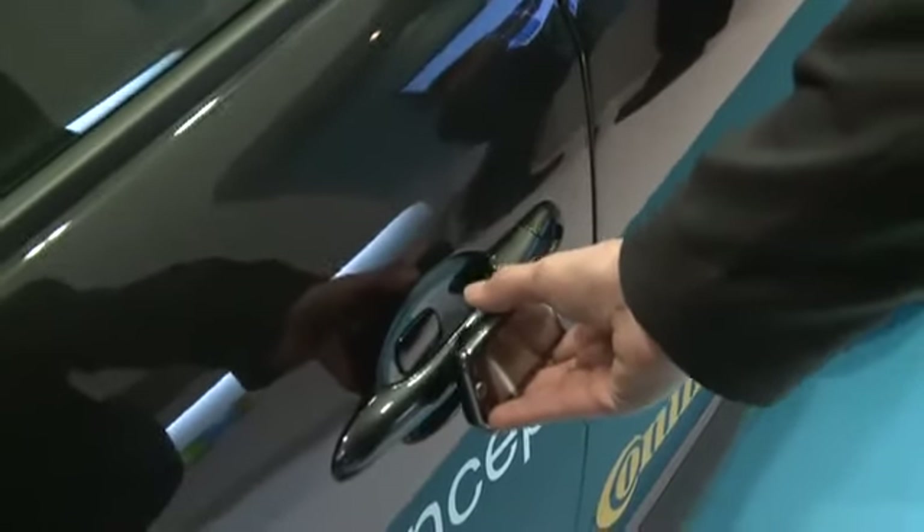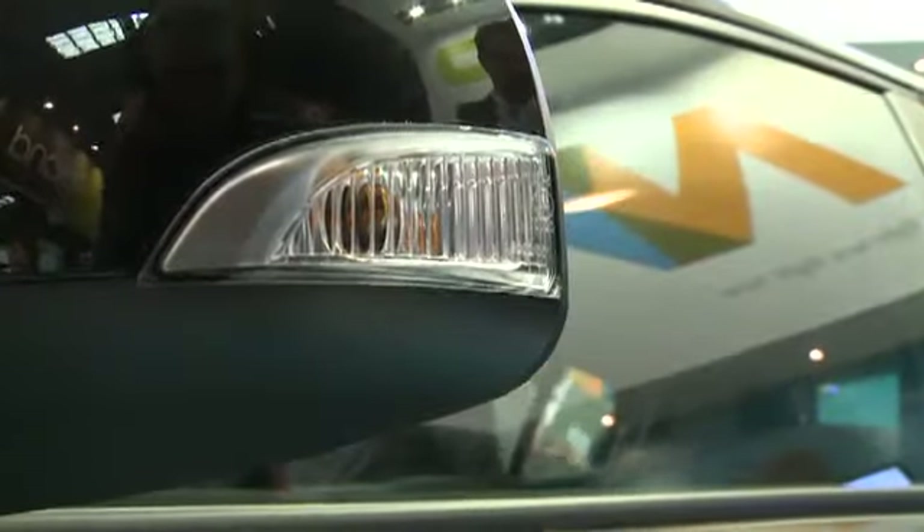We showcase here a virtual key. This virtual key allows personalization on a secure server. This server allows the key to be transferred to the mobile phone, and then the mobile phone is able to open the car.